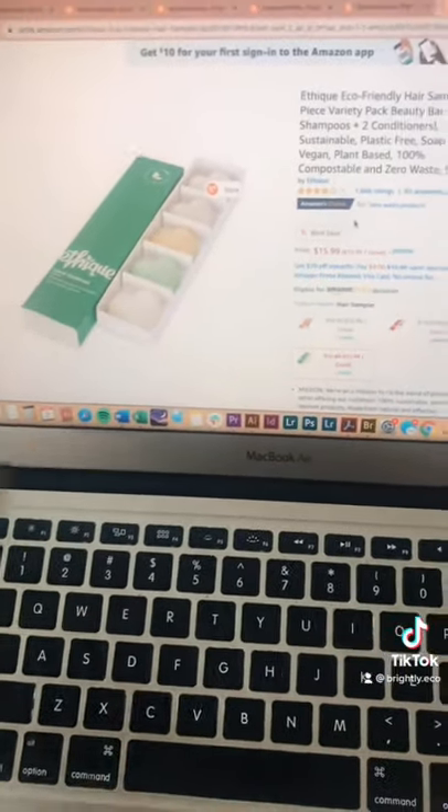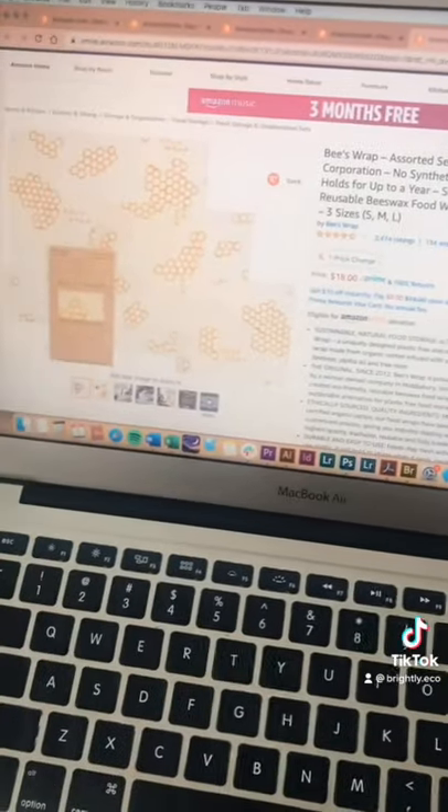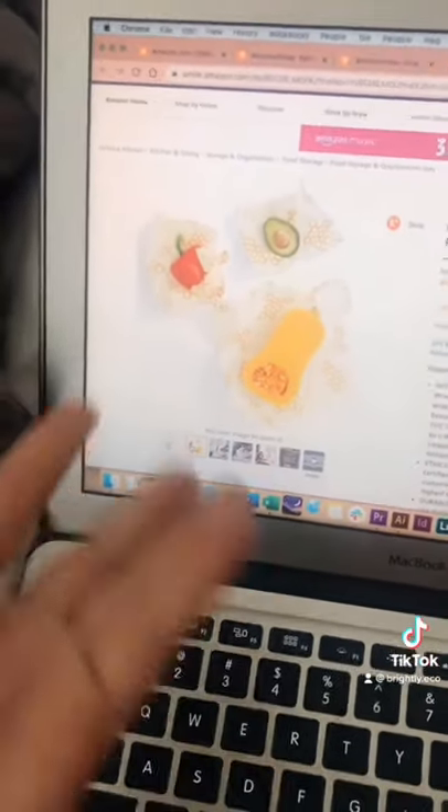Ethique creates all kinds of different zero-waste shampoo bars, and they even have a sampler pack that you can get on Amazon. These beeswax wraps are great alternatives for cling wrap and can be used over and over again to store your food.